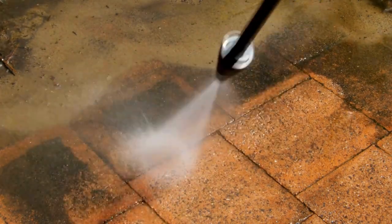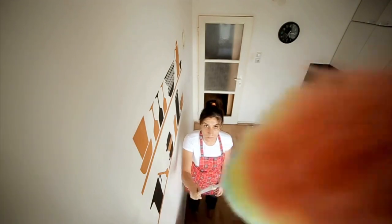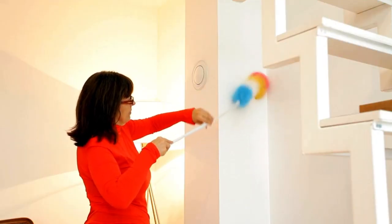Next, tackle one room at a time. Start from the top down, dusting ceiling fans, light fixtures and shelves before moving on to surfaces and floors.